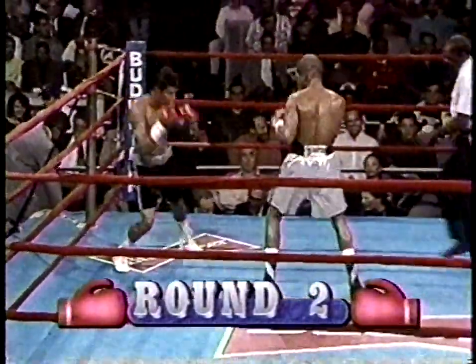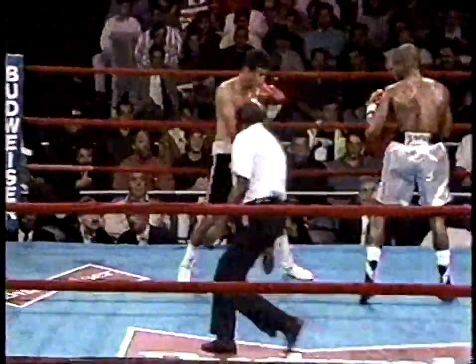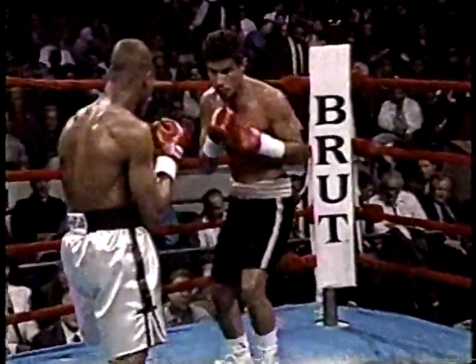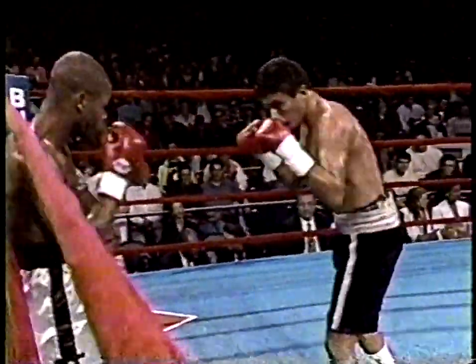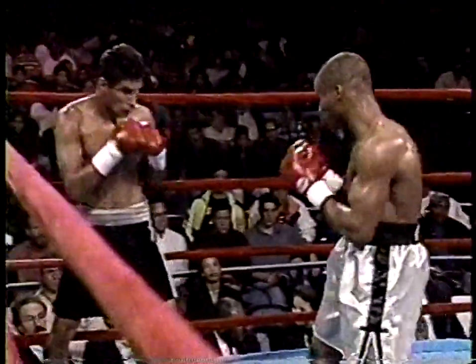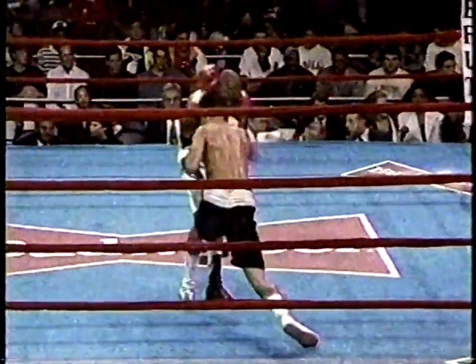Round two. Scheduled for six. Gerald Gray in the white trunks, Danilo Claudio from San Juan, Puerto Rico in black. Claudio has been taking a lot of punishment, complaining about a low blow. Gray pays attention — just keep bombing him to the body. Combinations by Gray. He gets his legs a little too wide apart and takes away some of his power. Now he's back to southpaw again. Claudio must think he's fighting two guys.